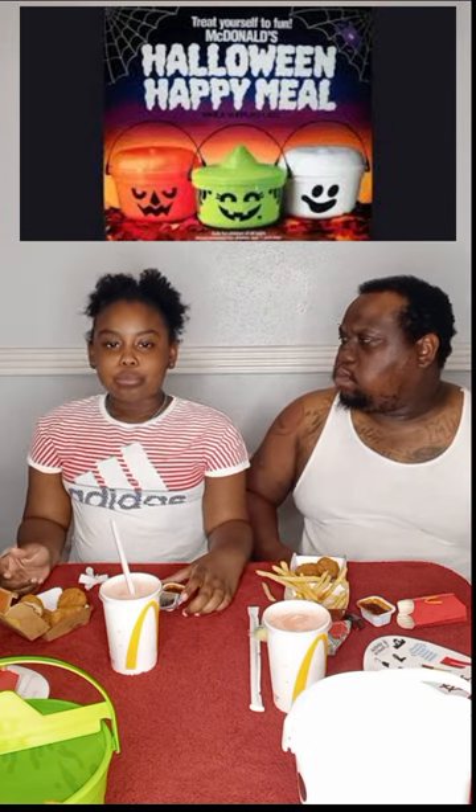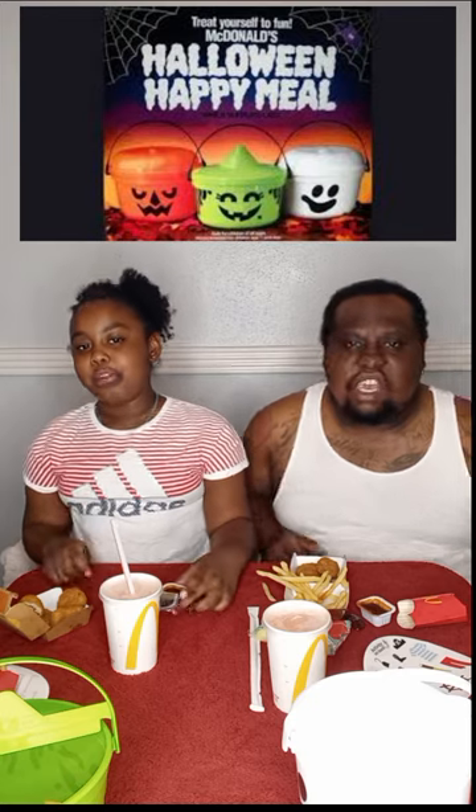9 out of 10. What about you? 10 out of 10! Happy Halloween.